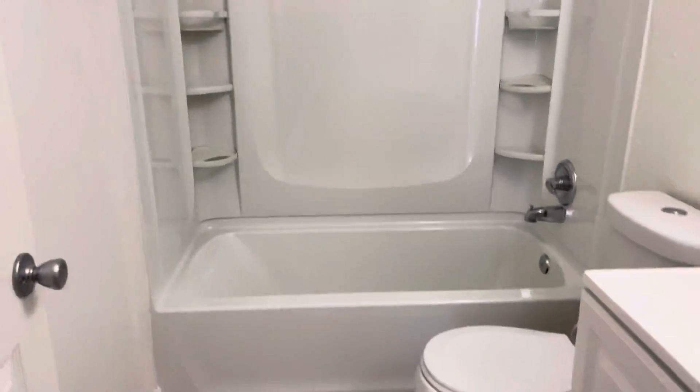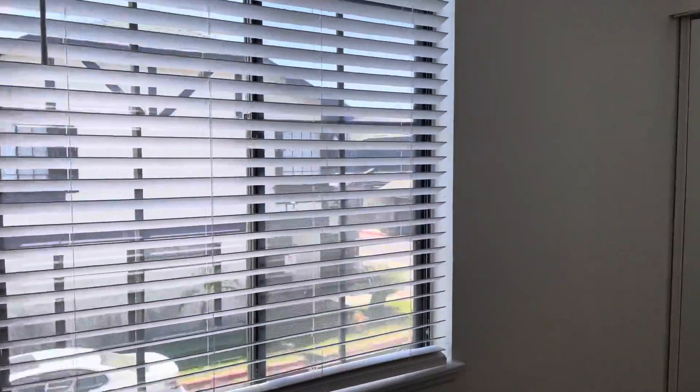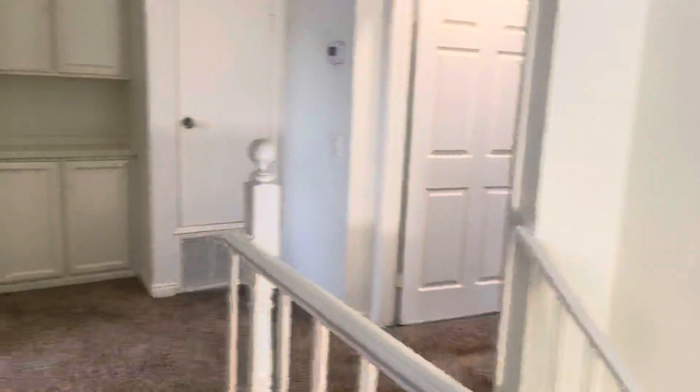Your guest bath has a full tub and shower. First bedroom has plenty of space with its own closet, as well as your secondary guest bedroom — plenty of space as well, with its own closet.